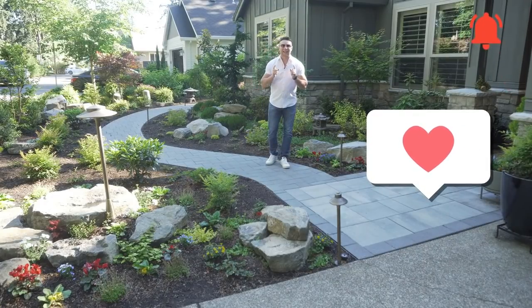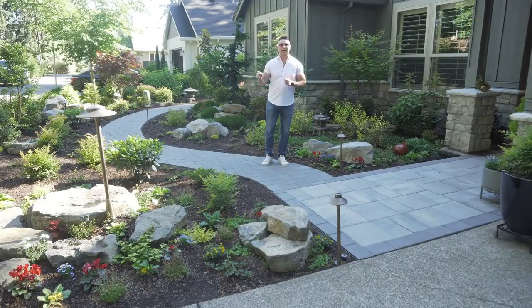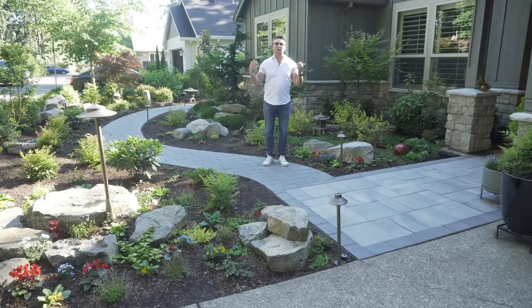Hey everybody, Mike at Outdoor Living Guy. I have a beautiful transformation video right now. This is a before and after — a happy photo shoot day. Can't wait to let you see this. A front yard transformation, a backyard transformation. All we basically did is took out the lawn and replaced it with a beautiful landscape. Enjoy.